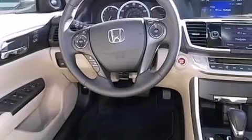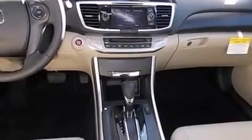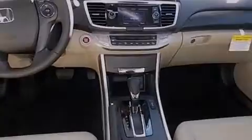Its top features and packages include the premium sound package, heated seats, alloy wheels, and traction control and stability control systems. The following features are also included: